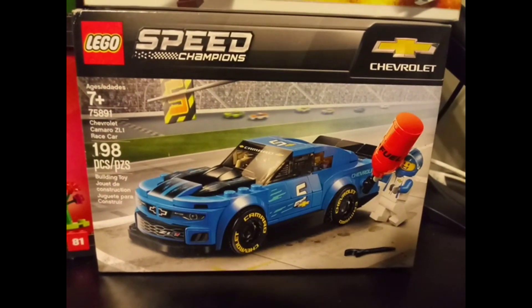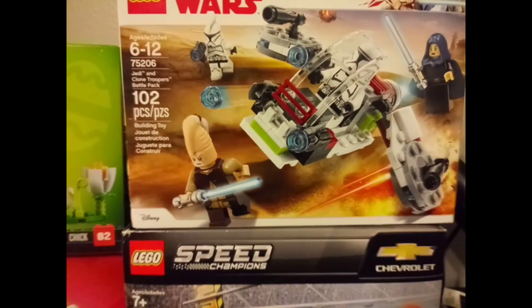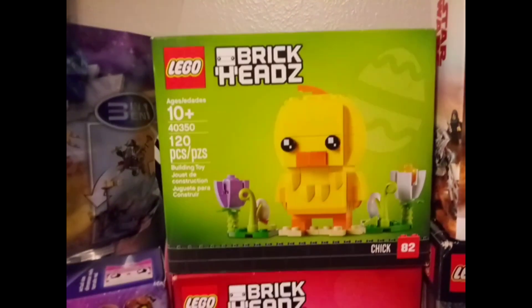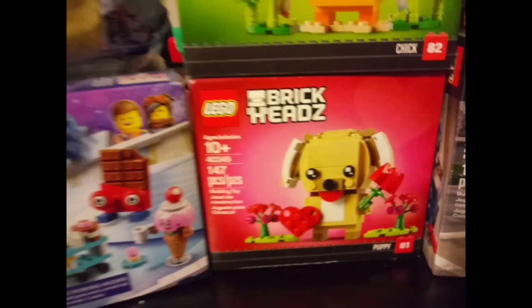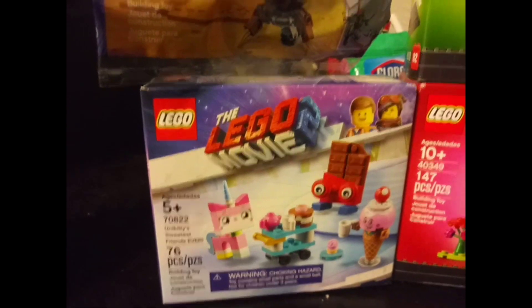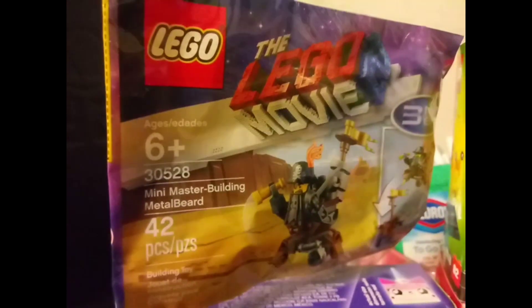Before we get into it, let me show you what the lucky winner is gonna get. This is what you're getting: the Chevy Camaro SL1 race car, the Jedi and clone troopers battle pack, the cutest little chicky brick head, the puppy brick head, the Lego Movie 2 Unikitty's Sweetest Friends Ever set, and Metal Beard from Lego Movie 2 polybag.